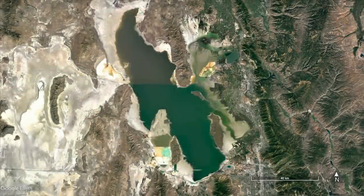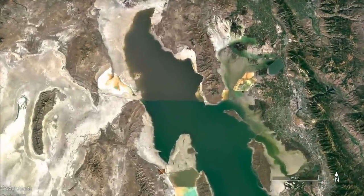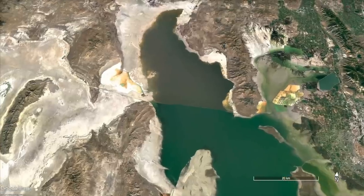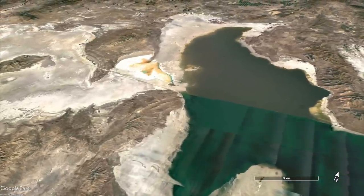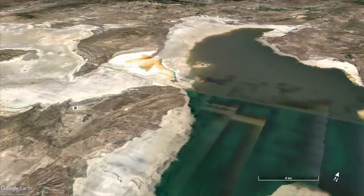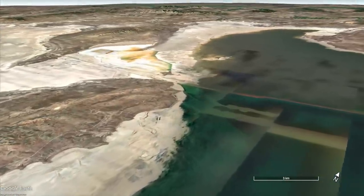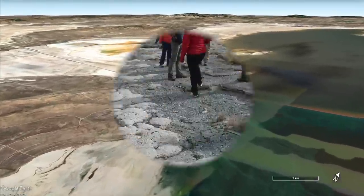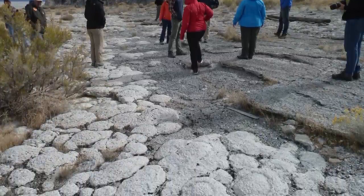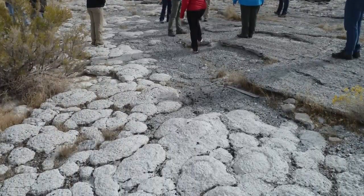A good example is Great Salt Lake in Utah. With the right water chemistry and evaporation, carbonate precipitation can occur — think bathtub ring. But unlike an actual bathtub ring, this is exciting because the combination of carbonate precipitation and microbial mats can lead to structures known as stromatolites, which can be preserved in the geologic record for billions of years.